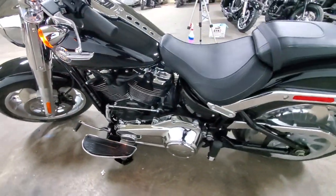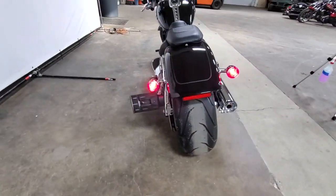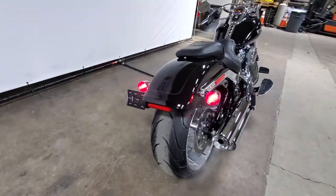This is vivid black. Beautiful. It's our best selling Softail last year.